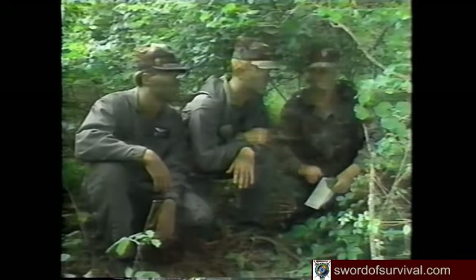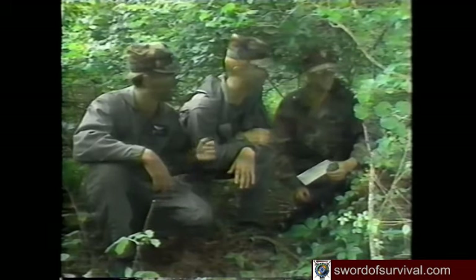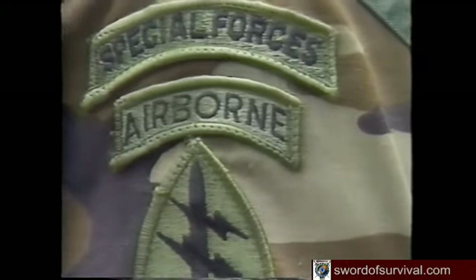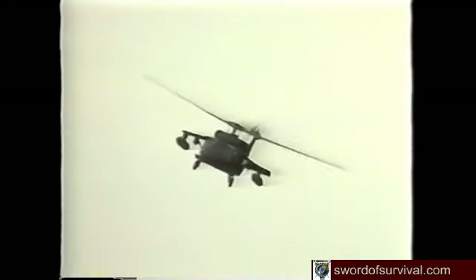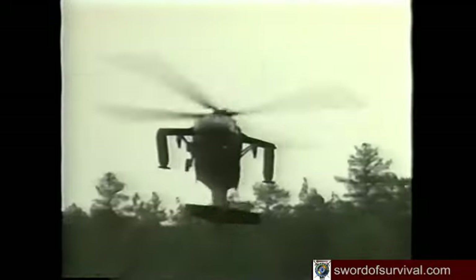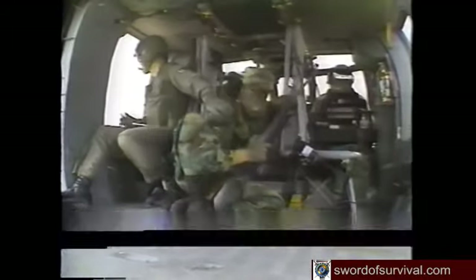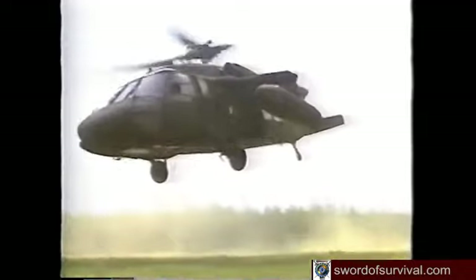You can survive in enemy territory for an extended time with only a few pieces of equipment, knowledge of basic survival skills, and a strong will to live. When faced with survival, continually size up your situation. Consider your needs for first aid, water, shelter, food, fire, and signal. When evading the enemy, security is always your top priority. Survival skills increase your confidence and strengthen your will to live. Practice survival skills before you need to use them on RTAPs and off-base FTXs — knowing how to use them before you need them could save your life.